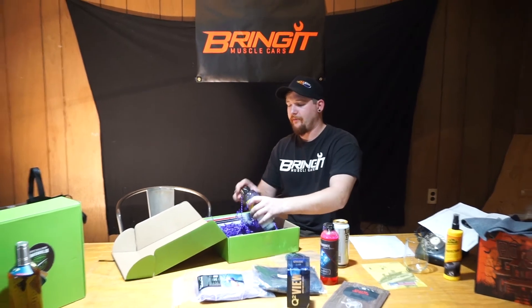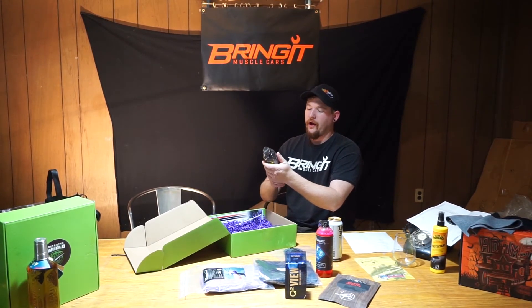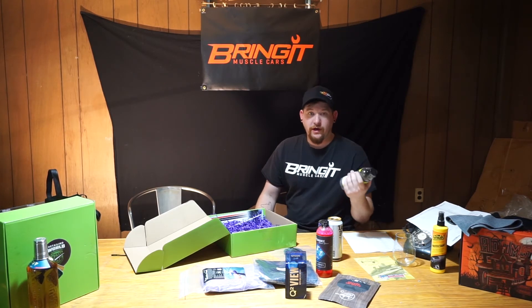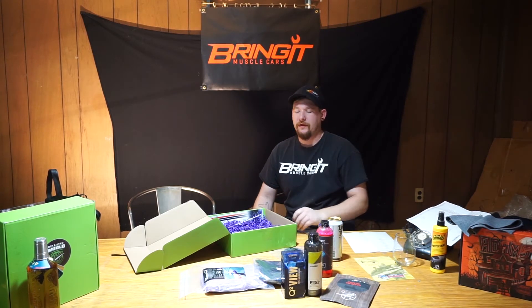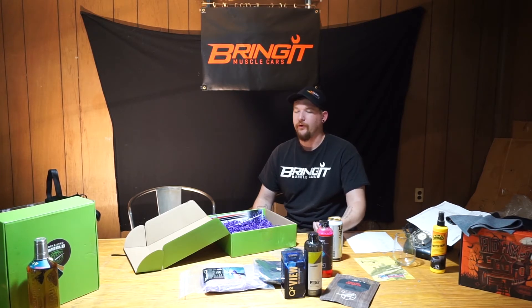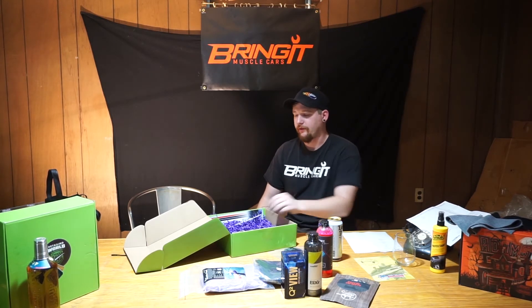We have Elixir High Gloss Quick Detailer. Do I use quick detailer? No. Should I? Yes. It's really handy to keep even just one in your car. If you get some bird droppings or random dirt, you can just touch it up real quick without having to wash your whole car, so that's kind of nice to have.